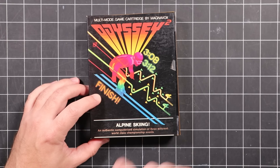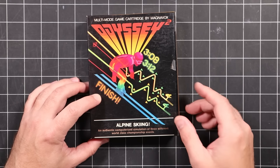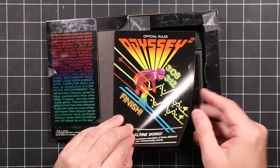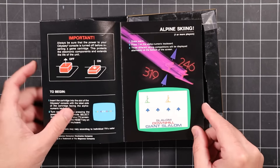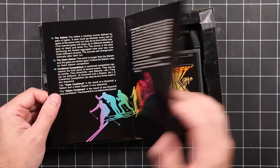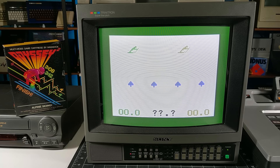Next up, we've got Alpine Skiing — 'an authentic computerized simulation of three different world class championship events.' I absolutely love skiing games. Looks like it has Slalom, Downhill, and Giant Slalom. Well, looks were deceiving. All three game modes are more or less the same — skiing around or between gates. There are no trees, rocks, ice, or other skiers, and the course is on rails. Maybe I was expecting too much from a two kilobyte game, but there's not much fun to be had here.